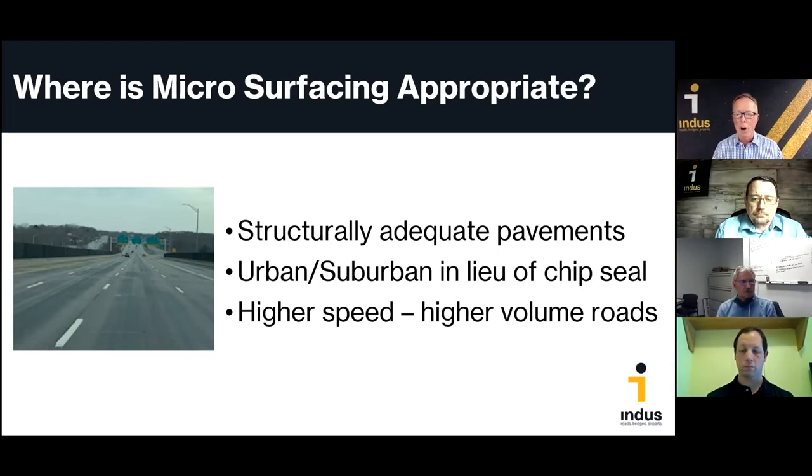The highest volume road we've microsurfaced is the Gold Star Memorial Bridge on Interstate 95 in the Groton/New London, Connecticut area, with one-way AADTs a little over 50,000 and a high percentage of trucks. We put microsurfacing on the bridge deck back in 2015, and a picture taken just a few days ago shows it's almost six years old and still performing well, protecting that bridge deck.